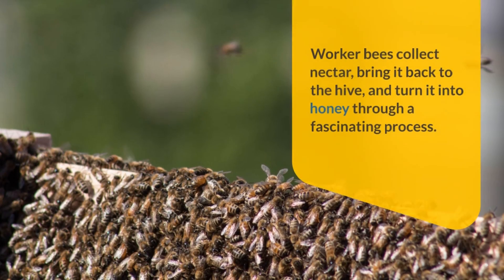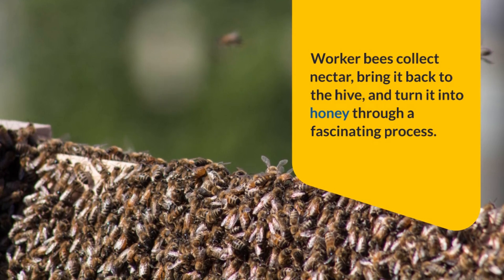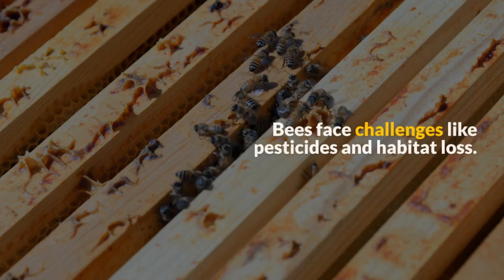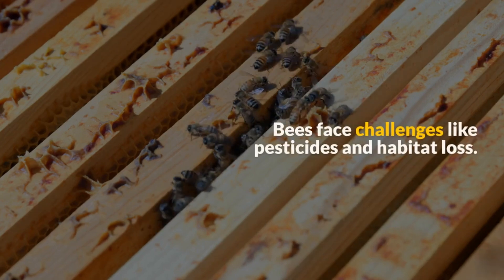Worker bees collect nectar, bring it back to the hive, and turn it into honey through a fascinating process. Bees also face challenges like pesticides and habitat loss.